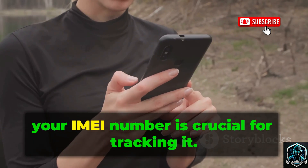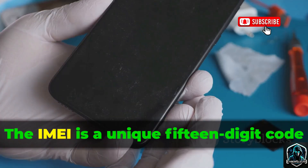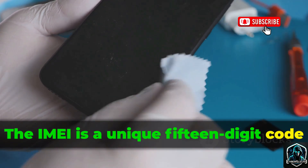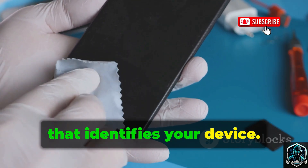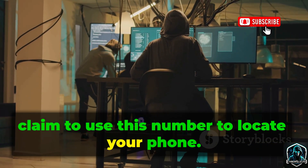If you lose your phone, your IMEI number is crucial for tracking it. The IMEI is a unique 15-digit code that identifies your device. Tools like IMEI Tracker on Kali Linux claim to use this number to locate your phone.